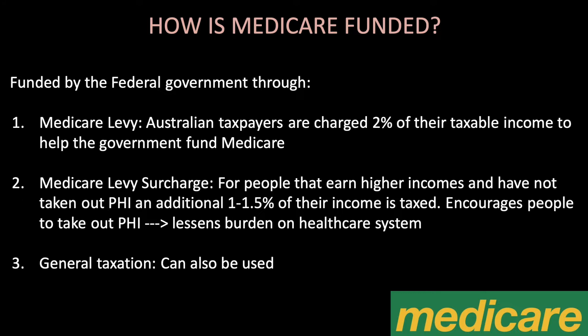Medicare is funded by the federal government through the Medicare levy. Australian taxpayers are charged 2% of their taxable income to help the government fund Medicare. We also have the Medicare levy surcharge for people that earn higher incomes and have not taken out private health insurance — an additional 1 to 1.5% of their income is taxed, which encourages people to take out private health insurance to lessen the burden on the healthcare system. General taxation can also be used.